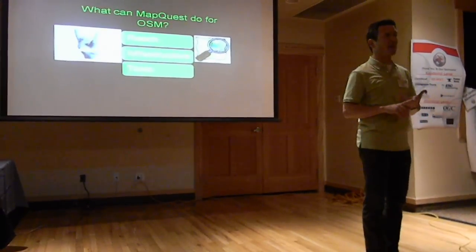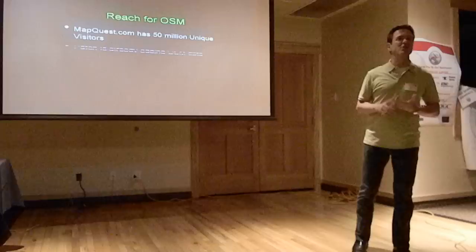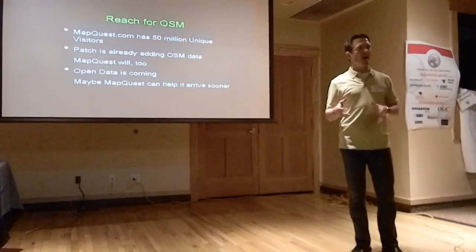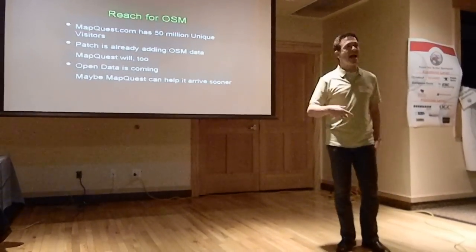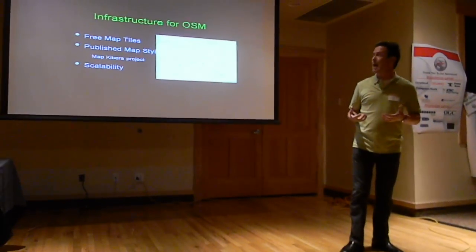By reach, MapQuest touches 50 million visitors every month, and that's a good place to start — just getting the word out to a lot more people. We're also using patch.com, which is AOL's hyper-local area, to extend the reach. We're also trying to contribute back into the open source community, both the content and the applications.